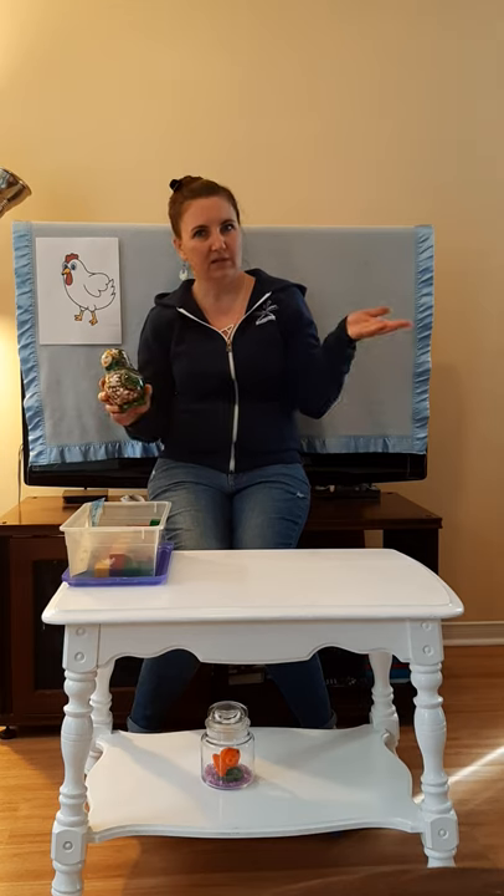Hi everyone, it's Miss Knox. Today we are going to do some sorting. I have a few things here. We are going to put things in order from tallest to smallest and from smallest to tallest.